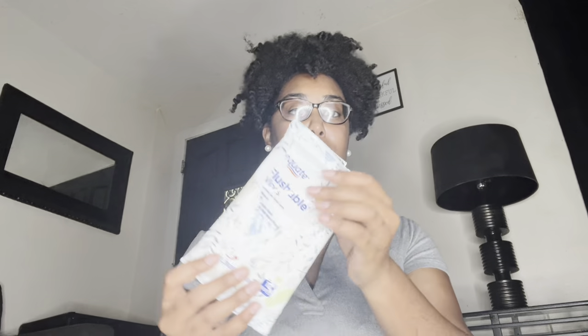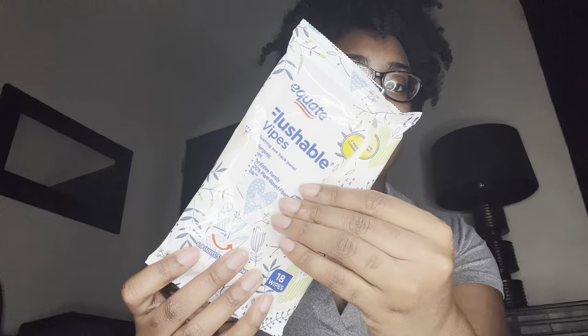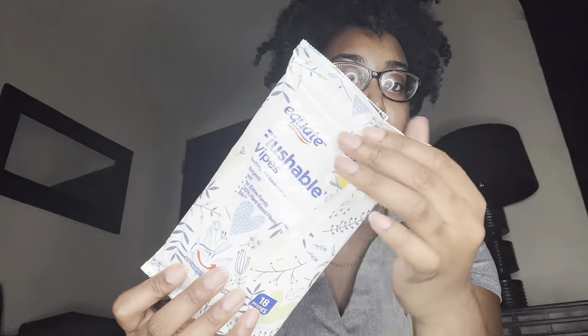I mentioned this in my massive August empties video — it's from the brand Equate, their flushable wipes. Some people use these after using the bathroom or for their private areas. I've been using them and they're super affordable, go a long way, and they do exactly what needs to be done. Definitely grab these — they're a really good wipe for your bathroom.